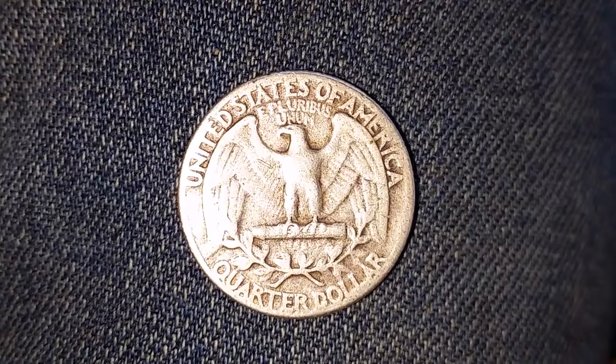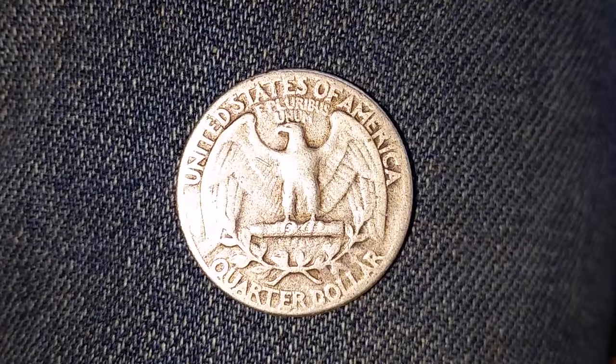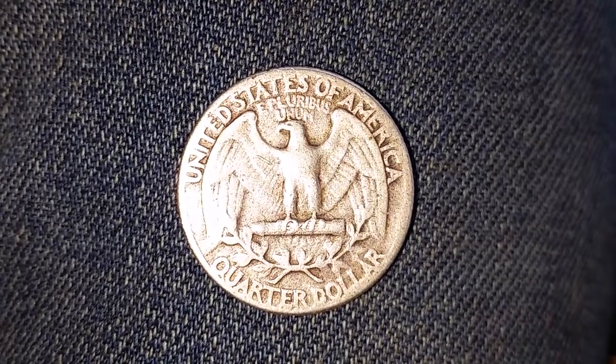But before you get jealous of those prices in 1954, just keep in mind that the average family income — the median income — was $4,200 a year.